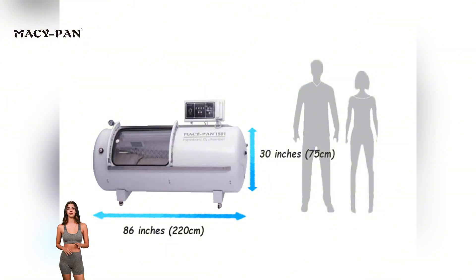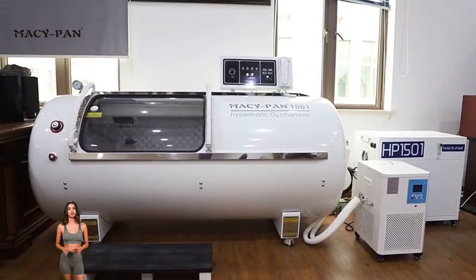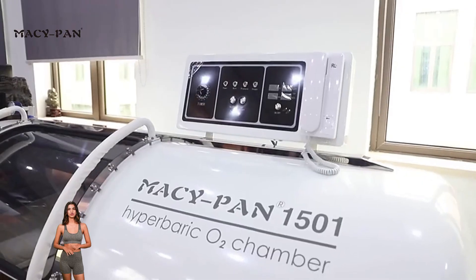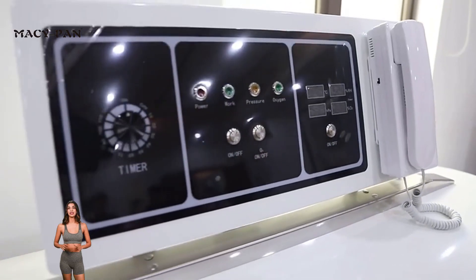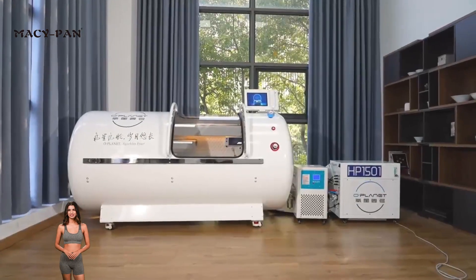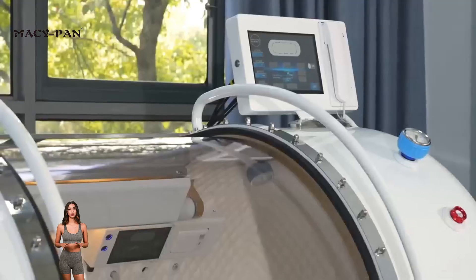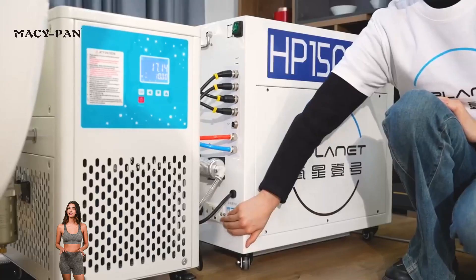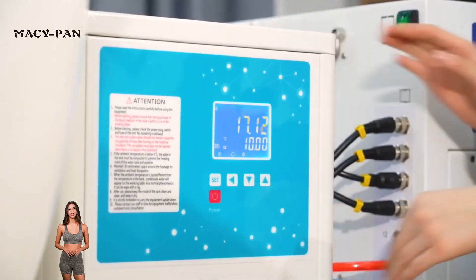This hard shell hyperbaric oxygen chamber 2.0 ATA HP2202 is our flagship product, developed based on our in-depth research on 2.0 ATA depth. It combines safety, luxury and convenient operation, allowing both professional institutions and home users to easily enjoy the health benefits of hyperbaric oxygen therapy.